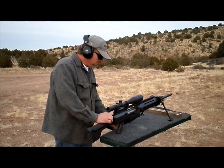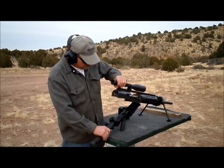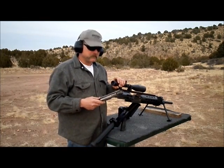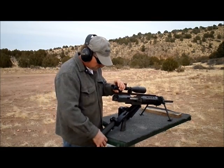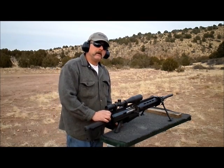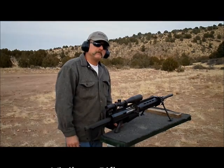Comes apart real quick, takes no tools. This is how you pull your gun apart — just like an M16. Ta-da. Anyway, it's VigilanceRifles.com. Give me a call.